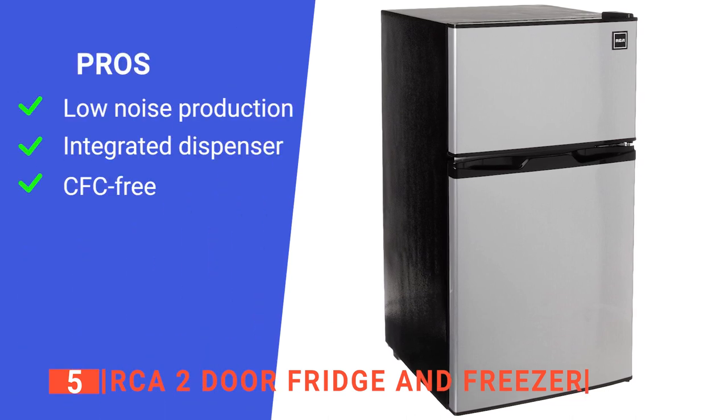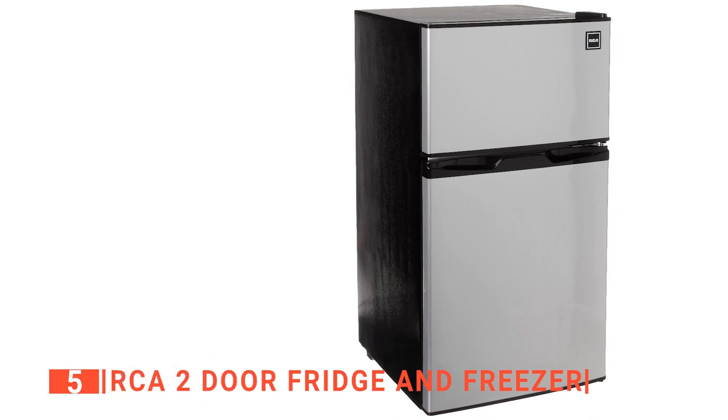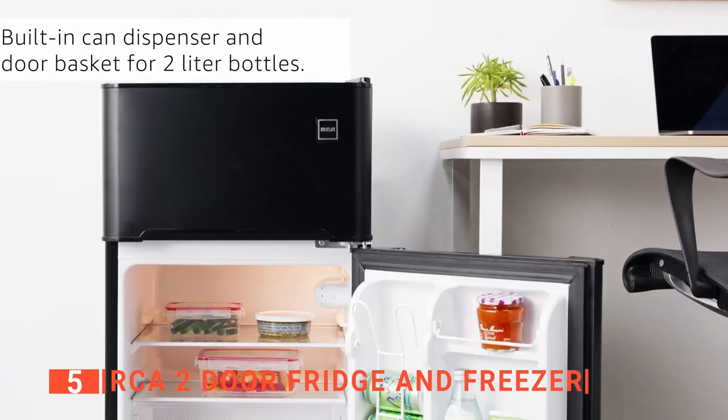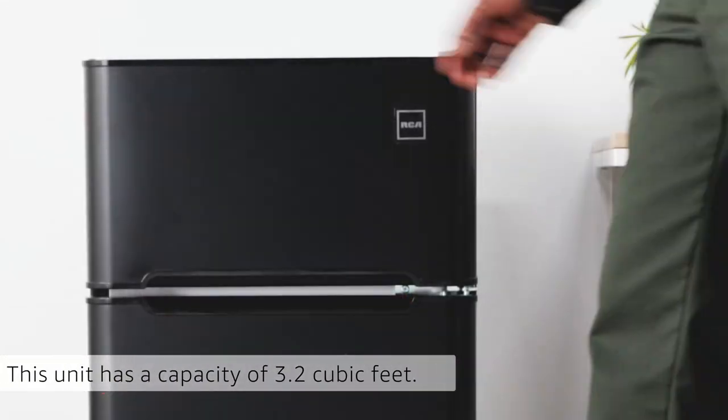Its pros are: it runs quietly, it has a built-in can dispenser, and it is CFC-free. However, it does not have an auto-defrost function. The RCA two-door fridge and freezer is suitable for anyone looking for a refrigerator that offers versatility.